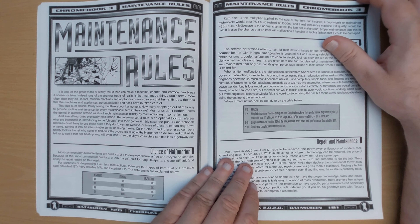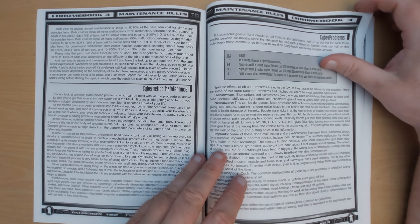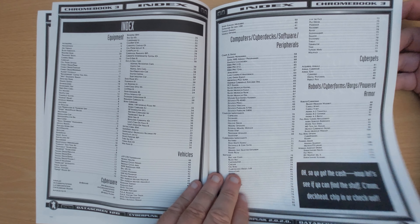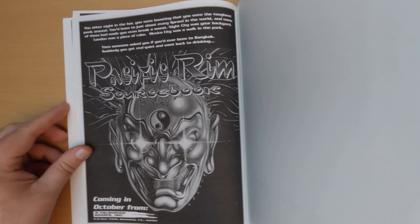Various other forms for construction and the like. And then we've got maintenance rules — so as stuff gets damaged, how to maintain it, and it becomes more likely to malfunction as you don't look after your tech. And then we've got the last few pages which are price lists and an advert for the Pacific Rim sourcebook, coming in October.